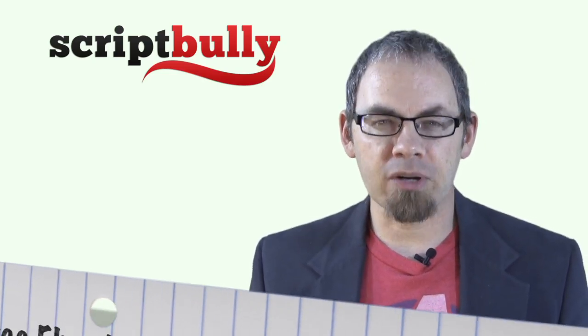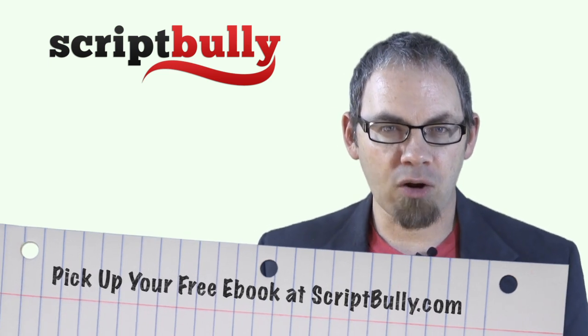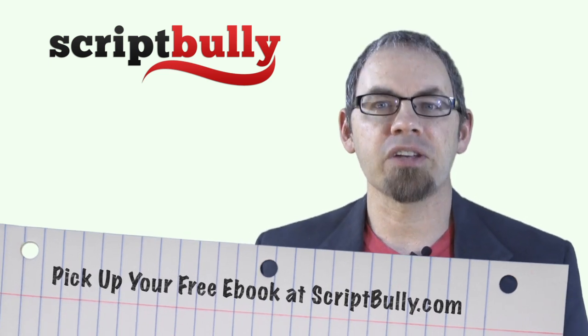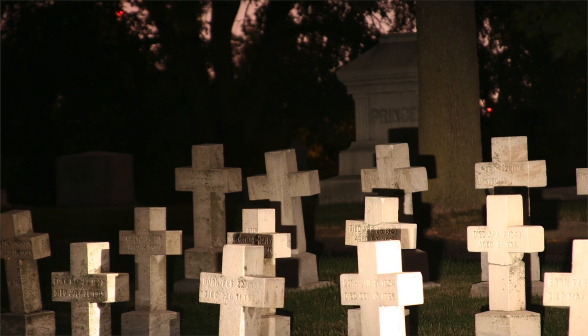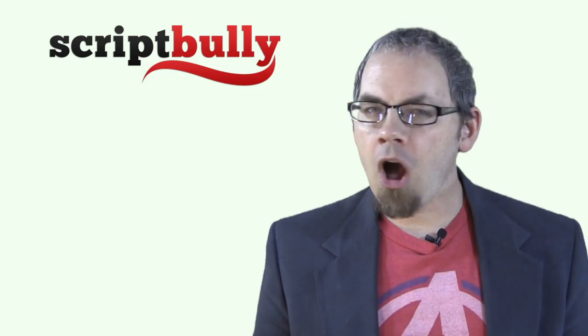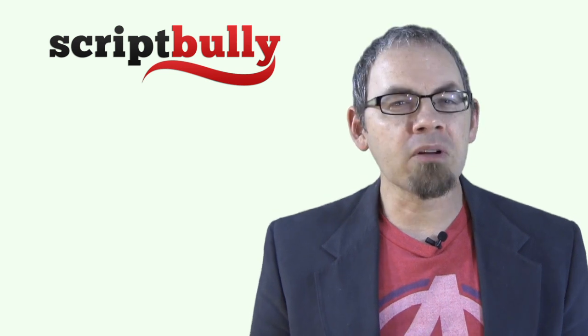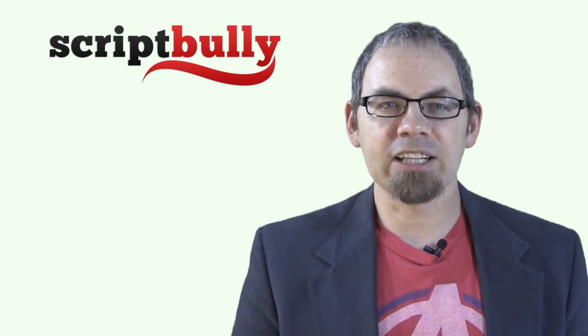I don't do nearly as much script coverage as I used to. For one thing, I've been rewatching the entire Rockford Files series on Netflix, and that has taken up so much of my time. But there was a period when I would read five to seven scripts a week, most of them awful and most of them about zombies. And no matter what the genre or subject or number of vampires the script had, nearly all of the scripts on the first few pages looked exactly the same.